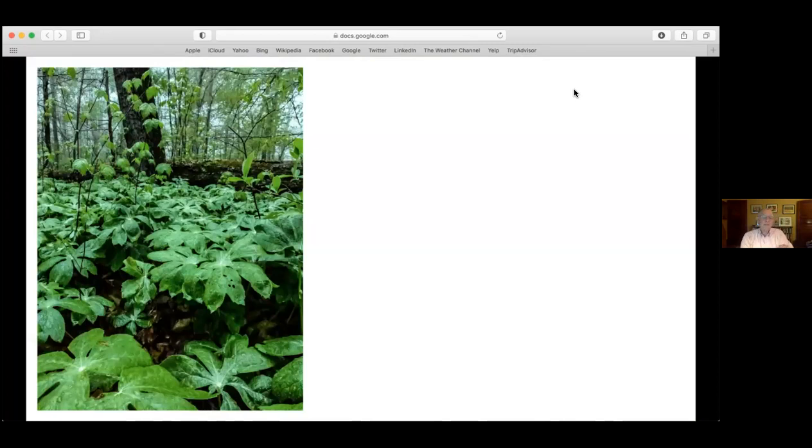Here we have a field of mayapples with some maple-leaf viburnum above. Interestingly, all of these mayapples are actually one plant. Nobody knows how old they are - these could be hundreds of years old. They're coming up right now and haven't flowered yet, but the umbrella leaves are all in place. By midsummer they're usually pretty much gone, like many other woodland plants.